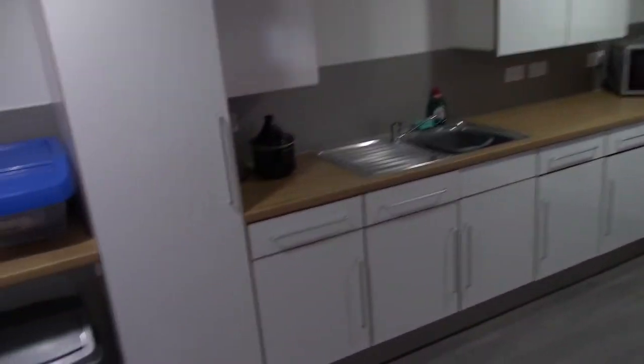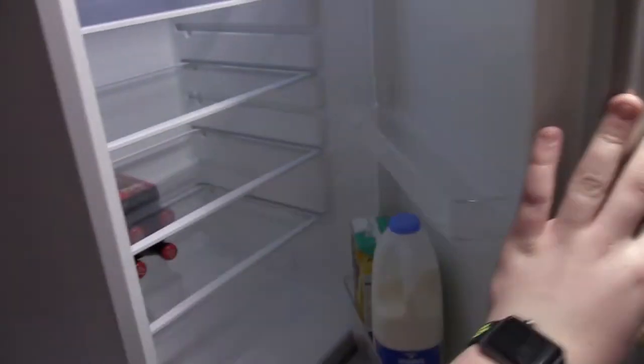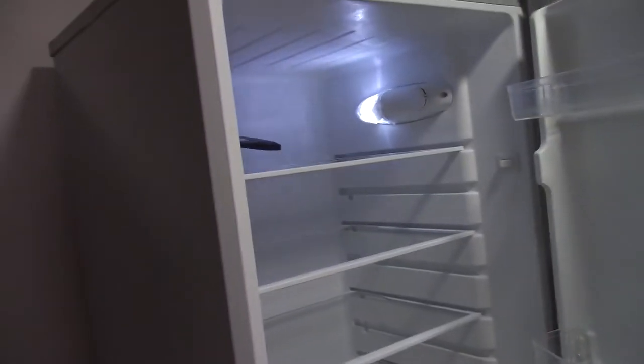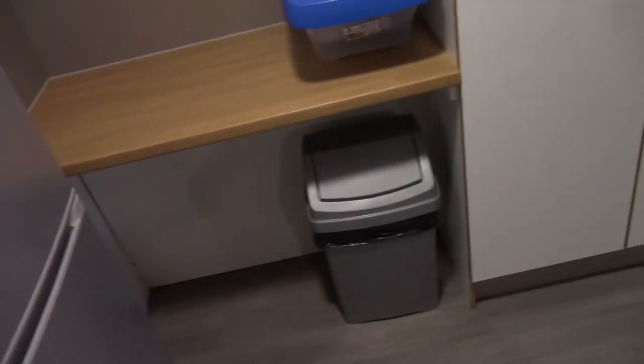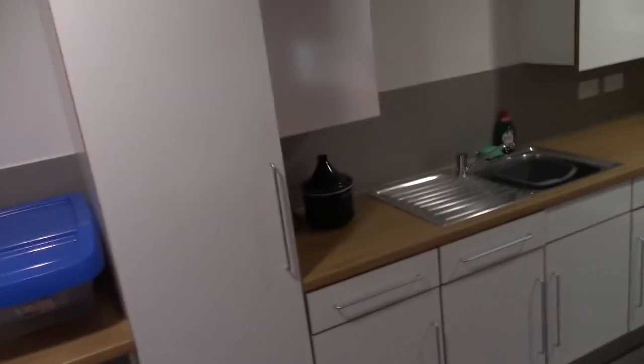And here we go, this is the kitchen. Again automatic lights so you don't have to worry about any of that — they come on when you open the door. Now we've got the fridge over here. We've got plenty of space in the fridge — I've kind of claimed the bottom, someone else has claimed the top. And then we've got a freezer just down there. We've got the blue recycling bin and just a general rubbish bin.